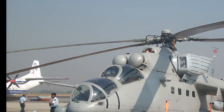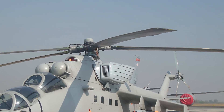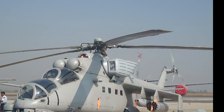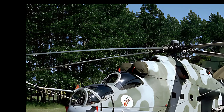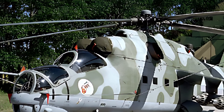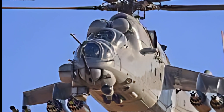The MIL-MI-35 Hind E, an upgraded version of the iconic Mi-24 Hind, is a multi-role attack helicopter designed for both combat and transport missions. Known for its rugged design and versatility, the Mi-35 has earned a reputation as one of the most reliable and effective helicopters in its class. The 2025 model builds on this legacy with modern upgrades that enhance its performance, survivability, and operational capabilities.